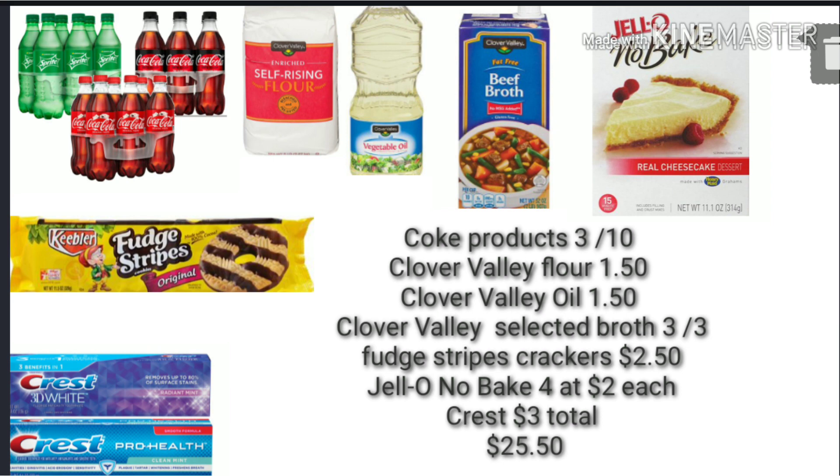And then four of the Jello no-bake cheesecakes. Keep in mind the no-bake cheesecakes start at $2 and up to $2.95, so depending on which ones you pick, you'll have to move around your math in this scenario. And then you'll pick up one Crest toothpaste.